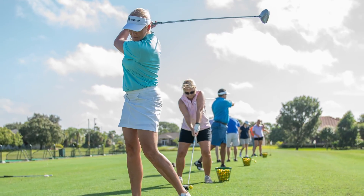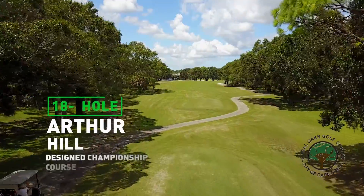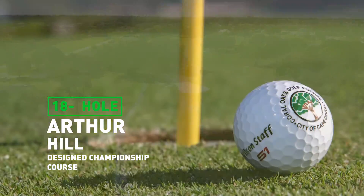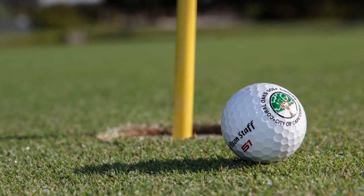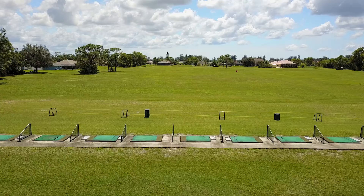Tee off for a great day of golf at Coral Oaks Golf Course in Cape Coral. Set in a century-old oak hammock, this par 72 championship course features natural beauty, TifEagle greens, affordable daily rates, a fun-filled atmosphere, and the best course conditions and practice facility in Cape Coral.